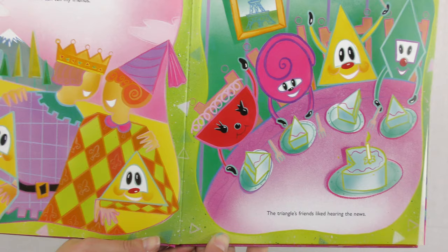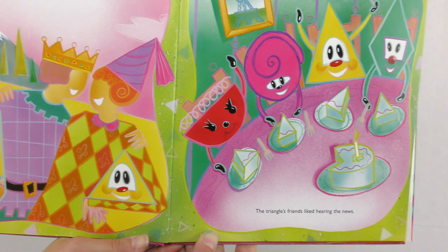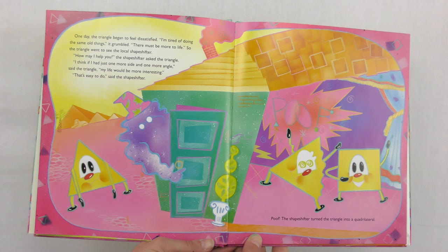The thing I like about this book is you could even have the students do a triangle hunt beforehand and write down all the places they think they might see triangles — maybe around the classroom or around the school where they might see triangles — and it goes right with the book as well. The triangle's friends liked hearing the news.